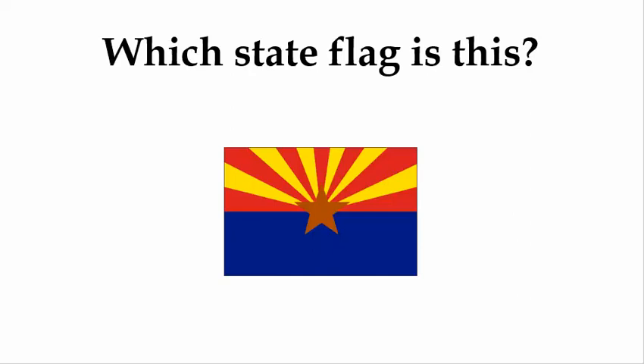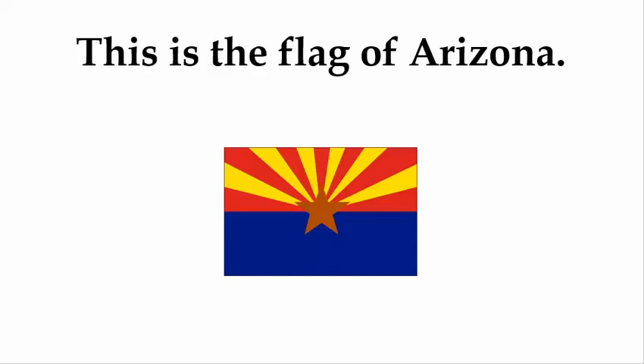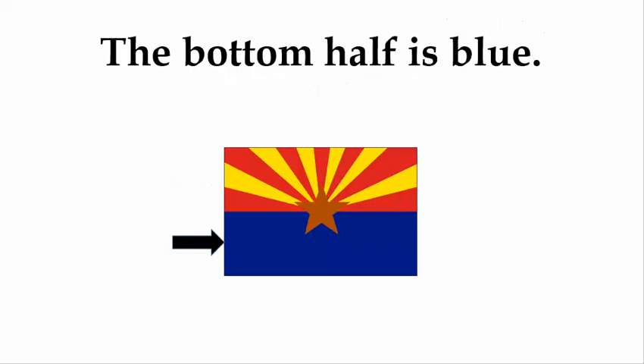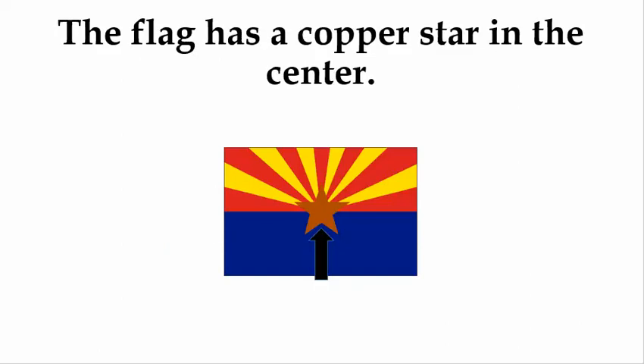Which state flag is this? This is the flag of Arizona. It has 13 rays of red and gold on the top half. The bottom half is blue. The flag has a copper star in the center.